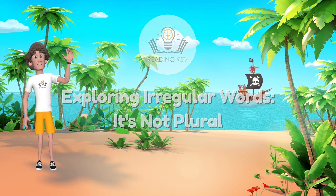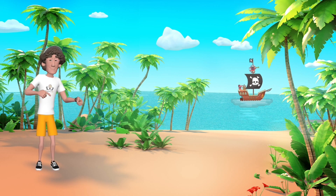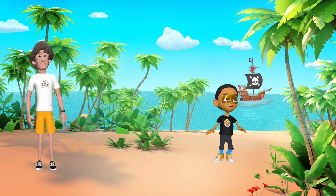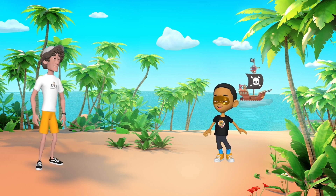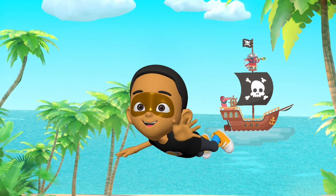Ahoy, young word adventurers. Today, we set sail on a voyage to uncover the hidden power of the silent E, a guardian of singular forms amidst a sea of plurals. Imagine a world where every word had to fend off the idea of being plural. That's where our silent hero, the letter E, comes in.